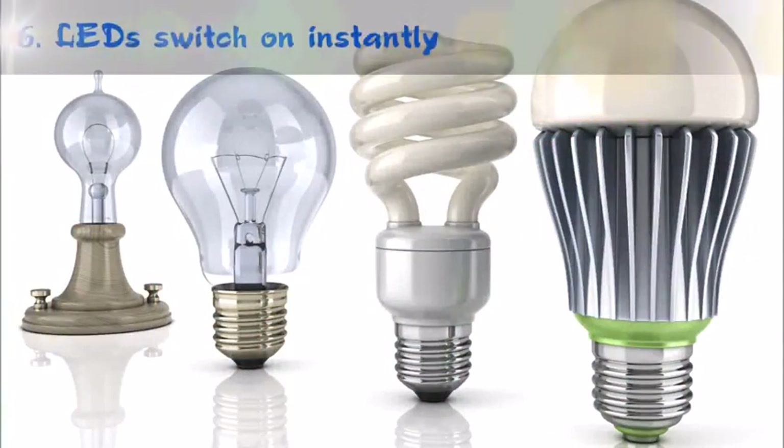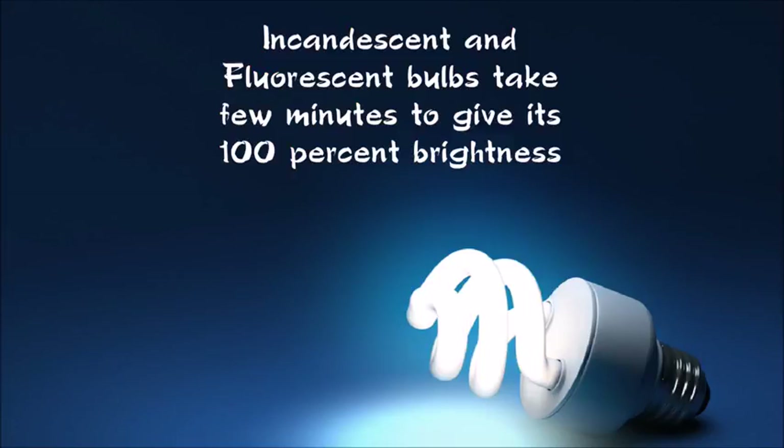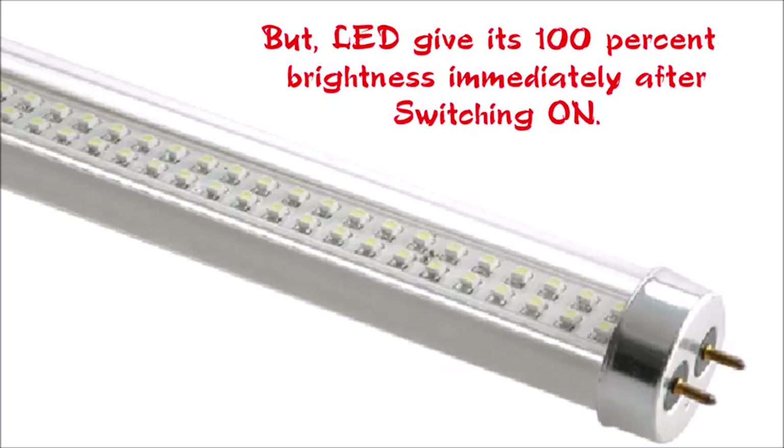Finally, LED lights glow at the instant of switching on. Incandescent and fluorescent bulbs take a few minutes to reach 100% brightness at the instant of switching on, but LED lights give 100% brightness immediately after switching on.